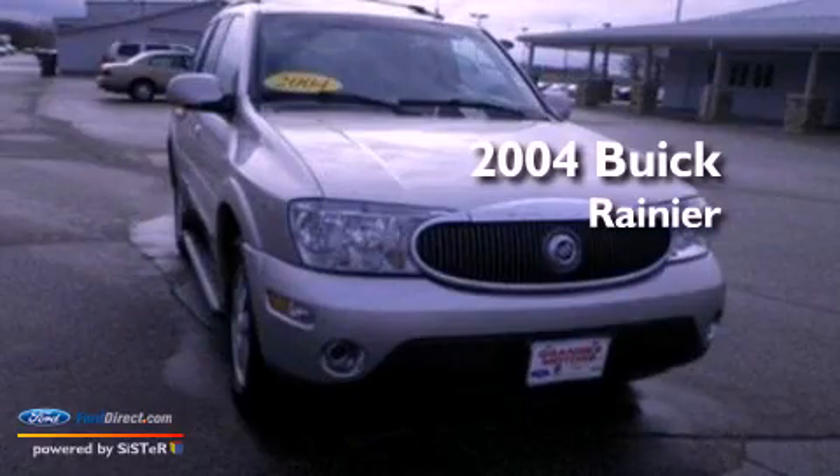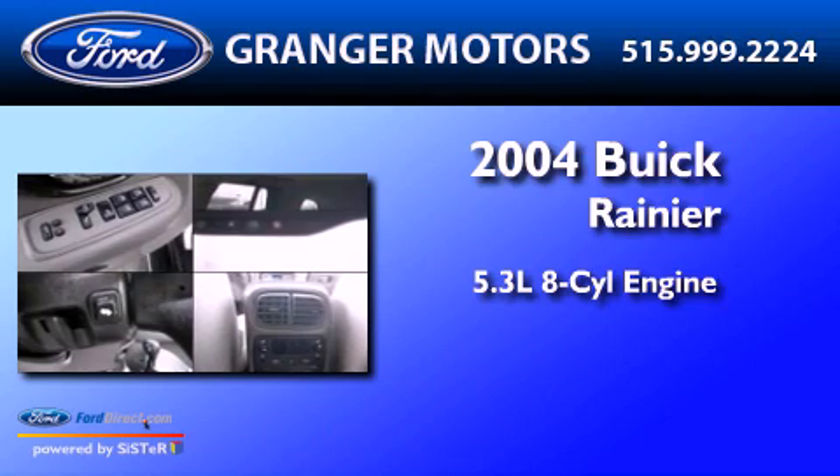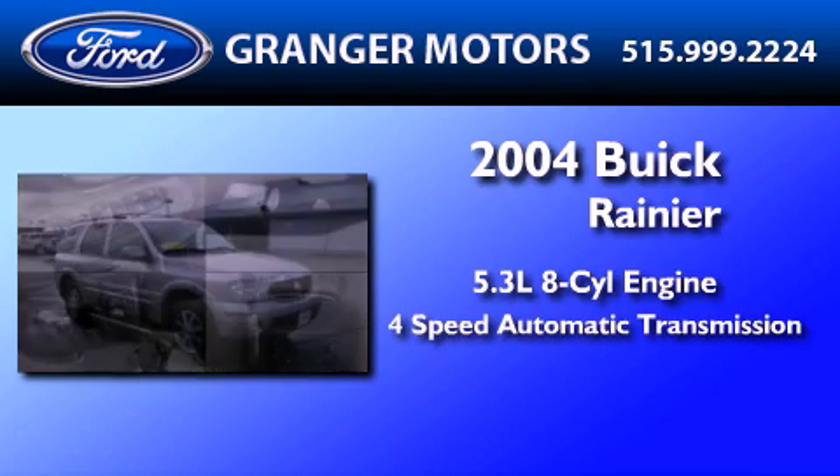This is a 2004 Buick Rainier. It has a 5.3-liter eight-cylinder engine and a four-speed automatic transmission.